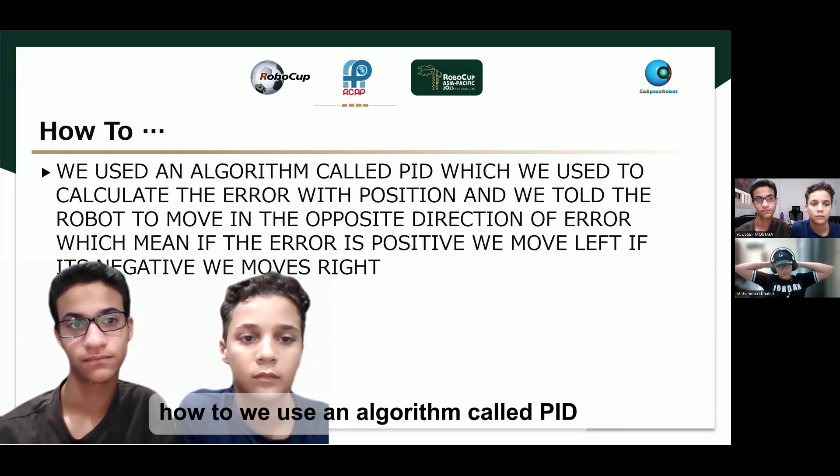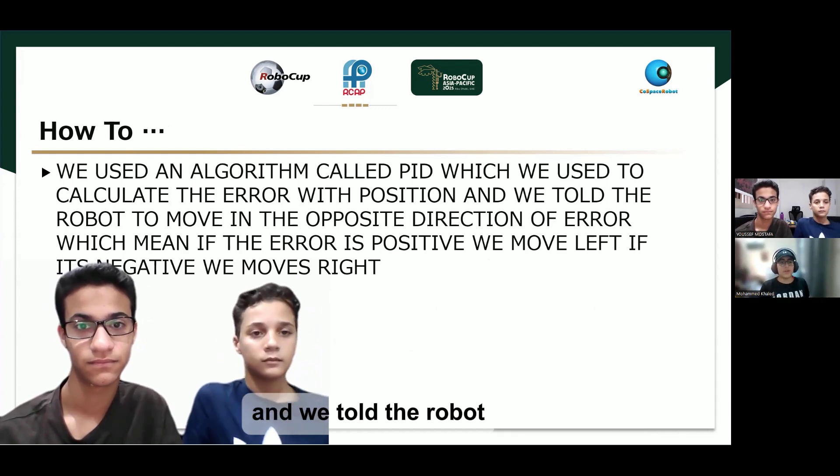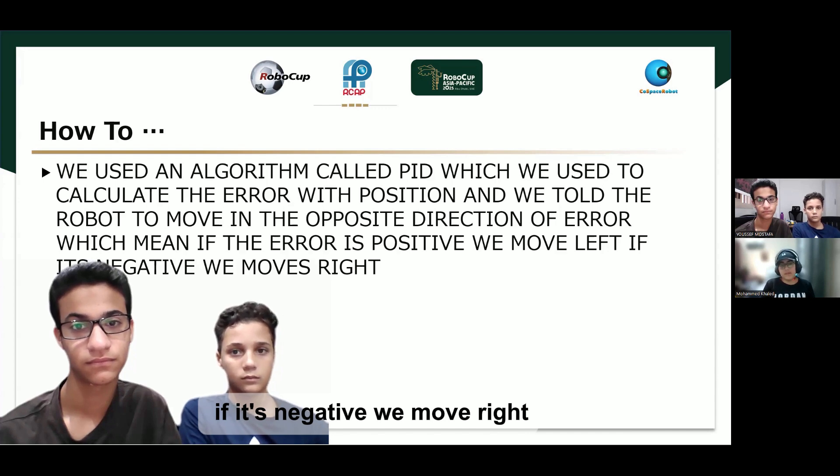We used an algorithm called PID, which we used to calculate the error with position and told the robot to move in the opposite direction of the error. Which means if the error is positive, we move left; if it's negative, we move right.